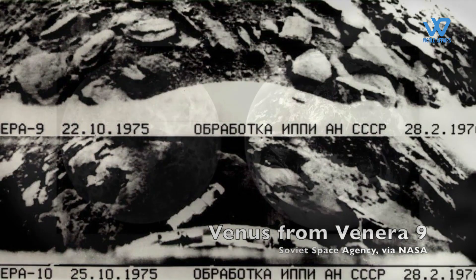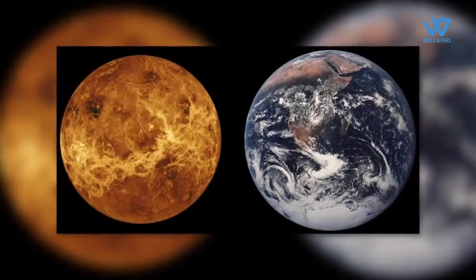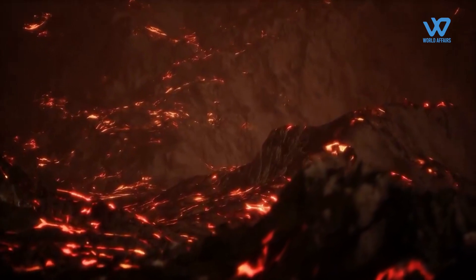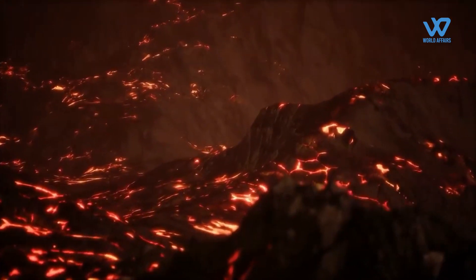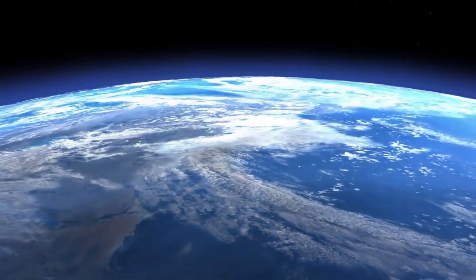It is exciting that NASA has turned its planetary mission view towards Venus, and most importantly, the information that can be gained from Earth's forgotten sister will be of very high value for understanding our world.